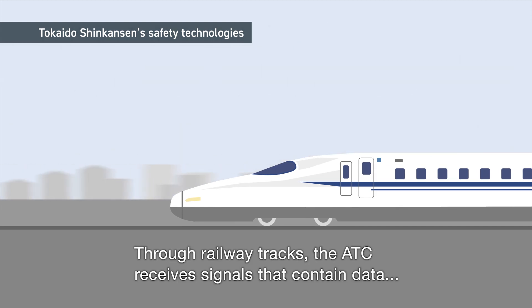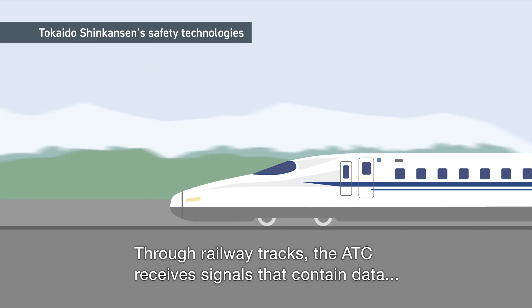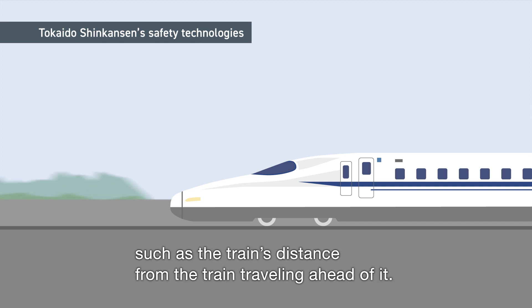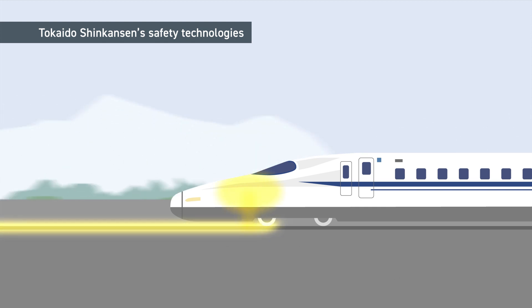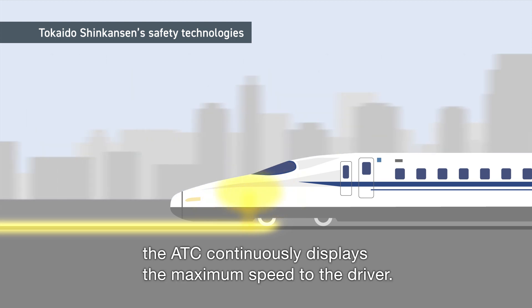Through railway tracks, the ATC receives signals that contain data such as the train's distance from the train traveling ahead of it. Based on the signals, the ATC continuously displays the maximum speed to the driver.